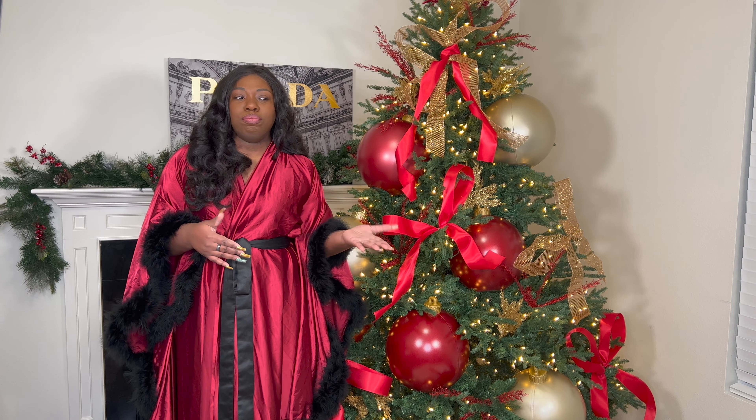Once I put everything on the tree, the cats were angels. I have angel cats — if I'm being honest, my cats are not like the typical ones you see on the internet that terrorize their owners and are being bad, because they love me. No, I'm just playing, but for real, my cats are really, really good cats.